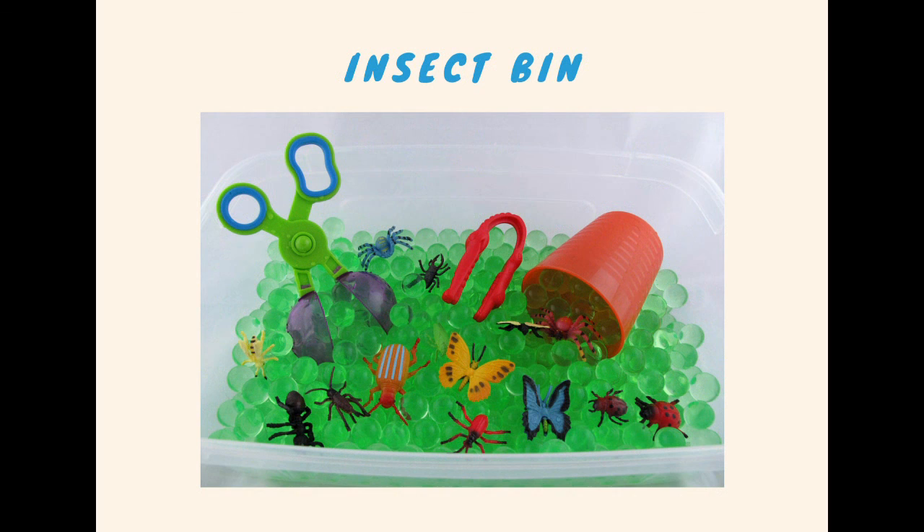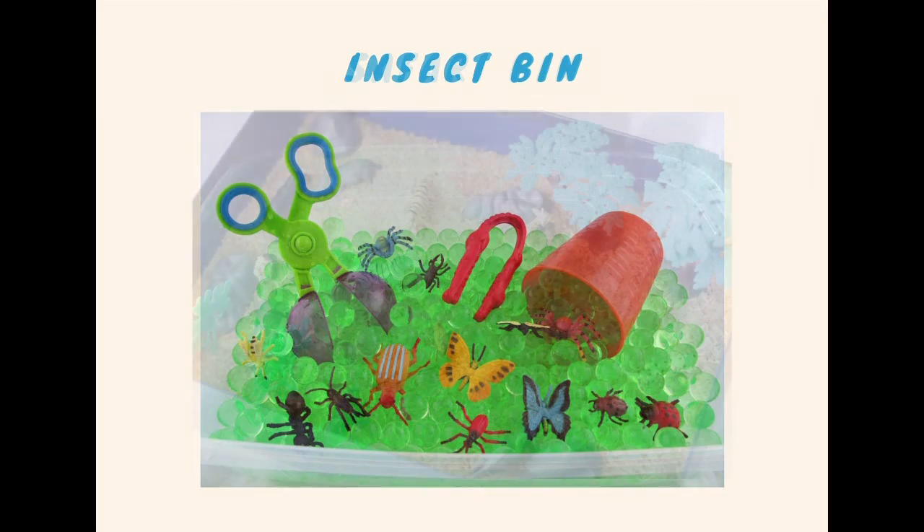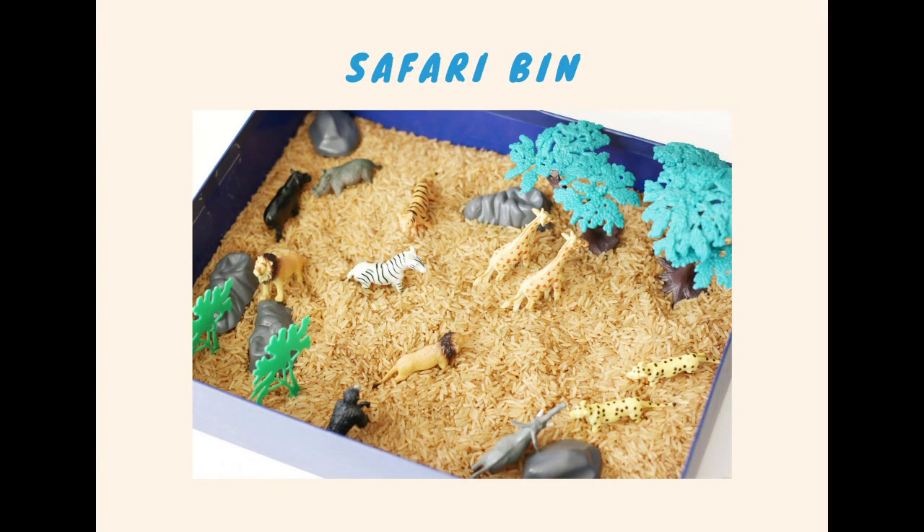I love how bright and colorful the insect bin is. It seems like they just threw in some little insect figurines and maybe some marbles or little green rocks, along with some little tools that they can use to pick up the insects. For the safari bin, it looks like they used just some basic brown or white rice at the bottom and then found some trees and animals that they could put inside.